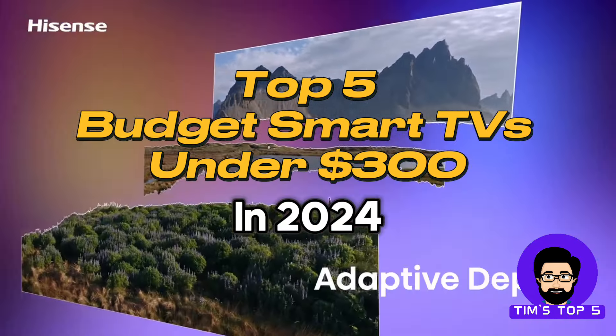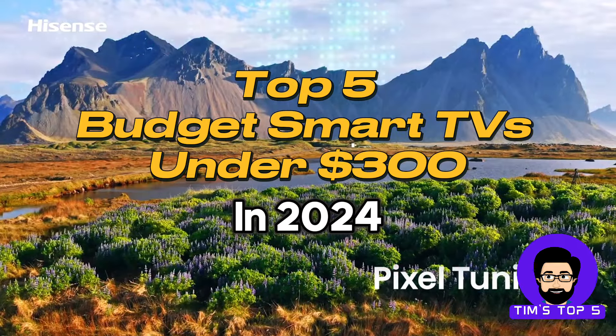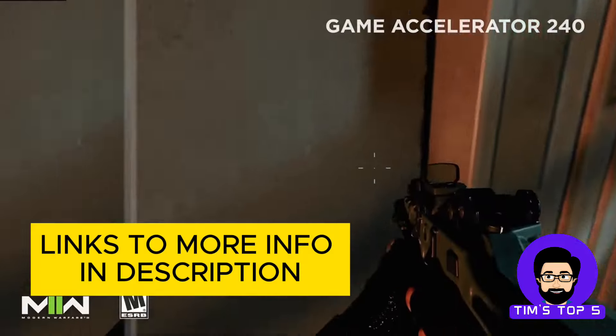Let's face it, top of the line smart TVs can come with a hefty price tag. But fear not, there are fantastic options out there that deliver stunning picture quality, smart features, and access to all your favorite streaming apps, all for under $300.